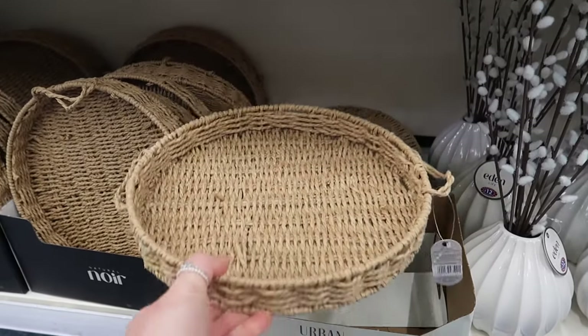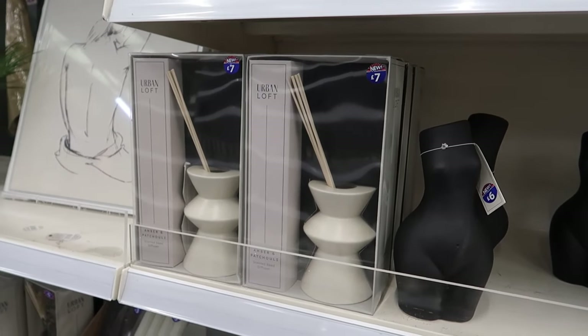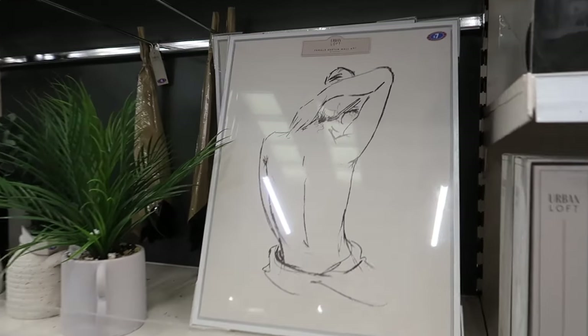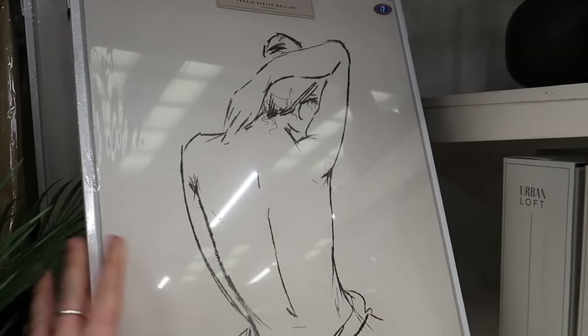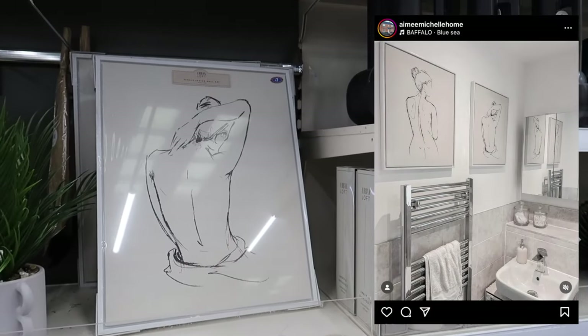There's a bigger reed diffuser in amber and patchouli - one of my favourite scents - and a couple of different versions. I've got both of these in my bathroom. They look so much more expensive than B&M at seven pounds each.